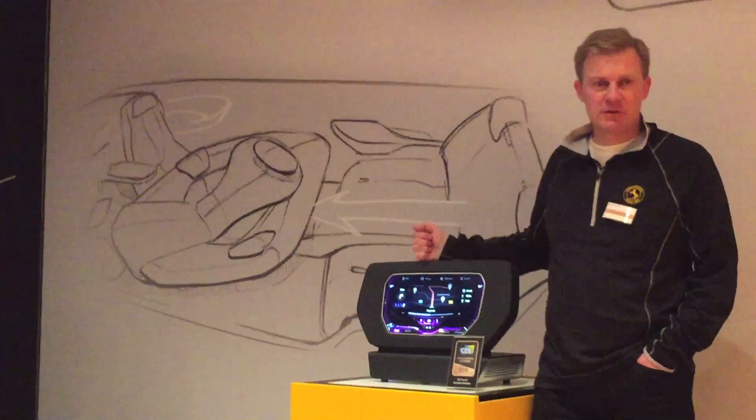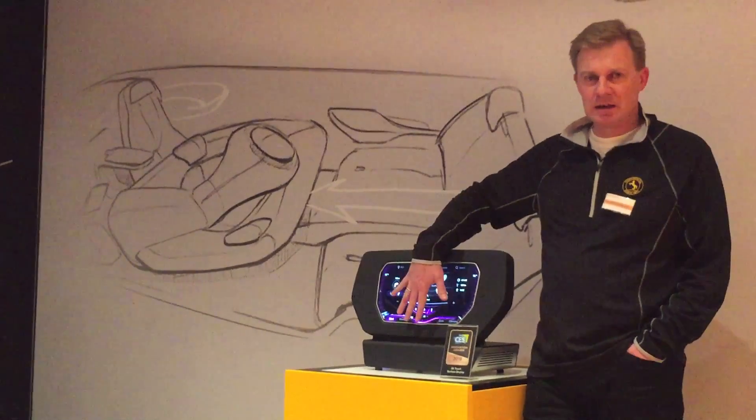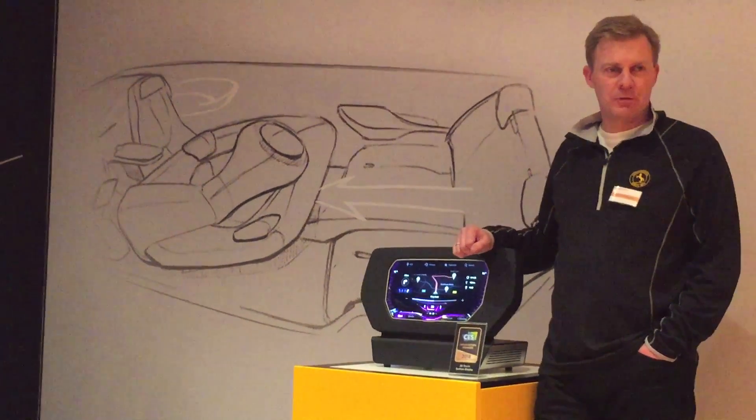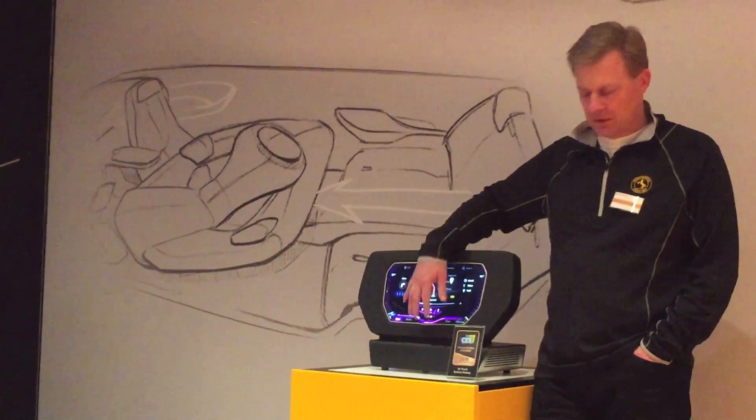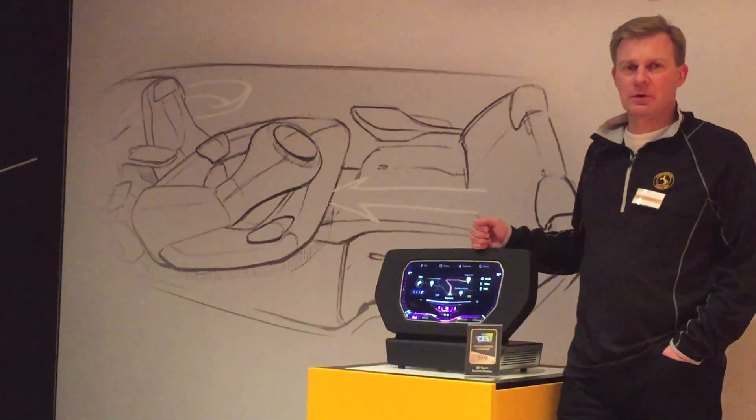Yes, you'll see the navigation map. This kind of technology allows you to really interact blindly with a touch screen, and for this idea of the three-dimensional surface, we have achieved the 2018 Innovation Award from the CES Show.